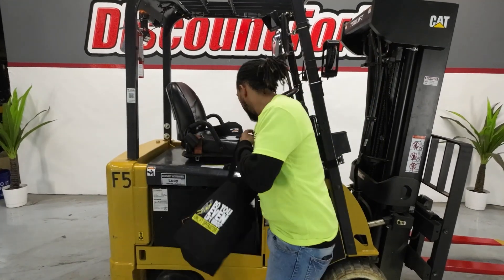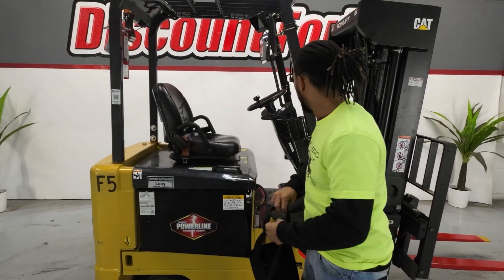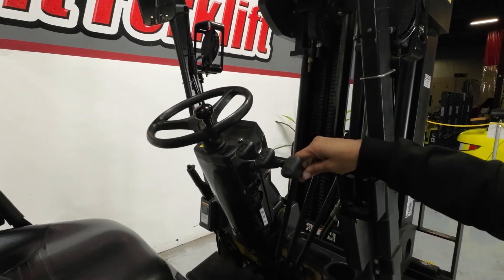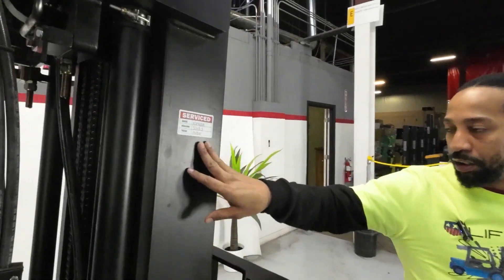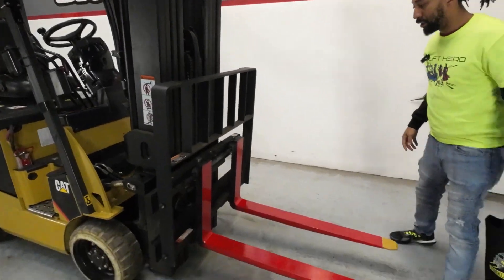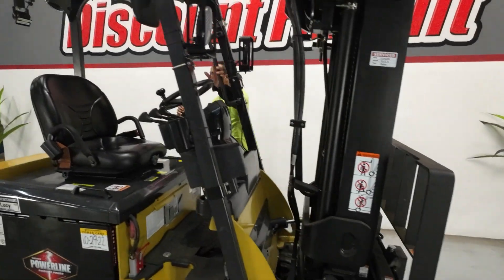So Paul, like I was saying, this is your 4000 capacity 2017 Caterpillar Lucy. If you come over here, you'll see your functions — this is gonna be your up and down, your tilt, your side shift. You have your service sticker showing last time it was serviced. This is a quad mast, so it's gonna get you into 20 feet. We have our red and yellow safety colored forks for safety. Let's get in there, check her out, see how she runs for us.